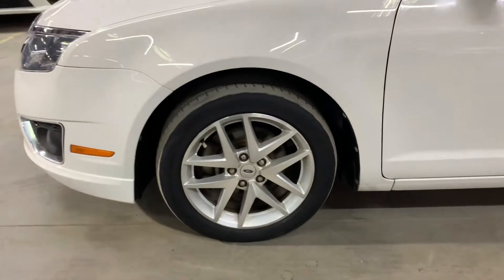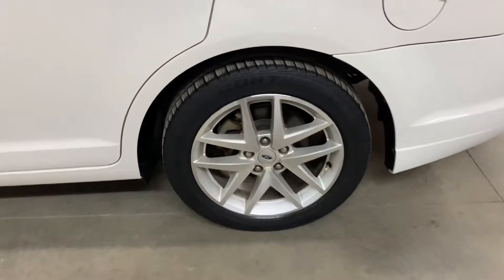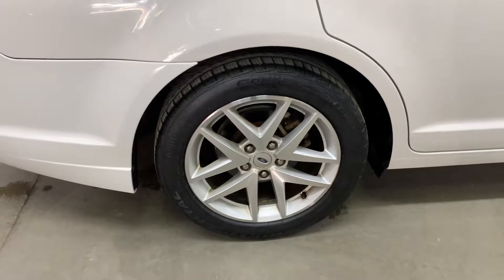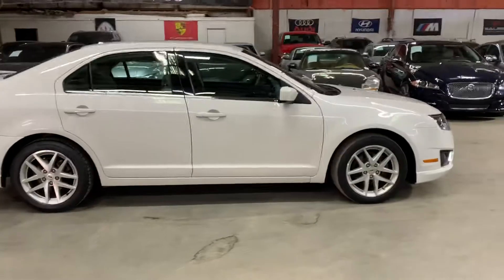Let's take a look at the wheels — the tires and the rims. The rims are in great condition, and the tread on the tires is also in great condition. Again, clean title on this Ford Fusion, as you can see here — clean title vehicle in pretty good shape, as you've seen throughout this whole video.